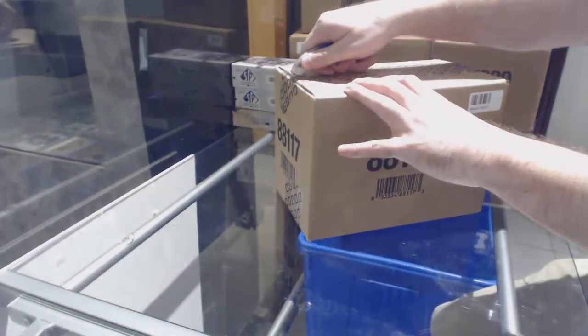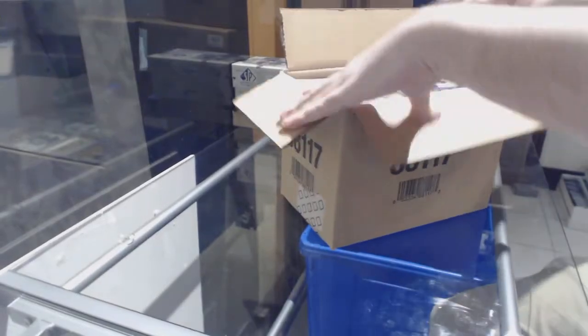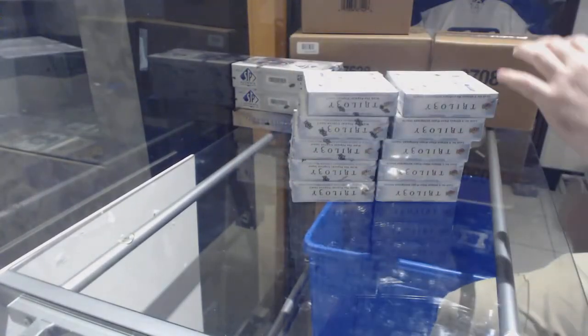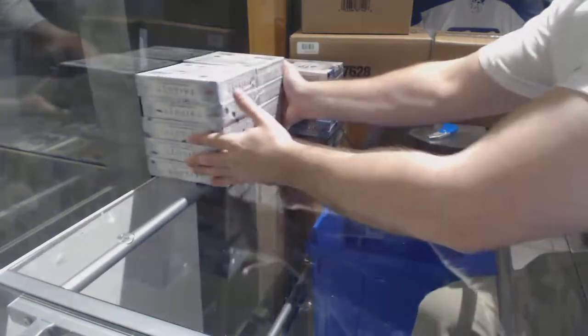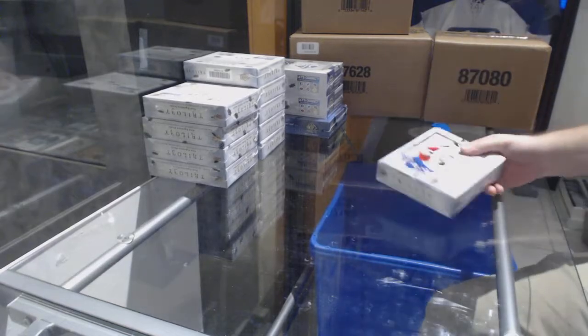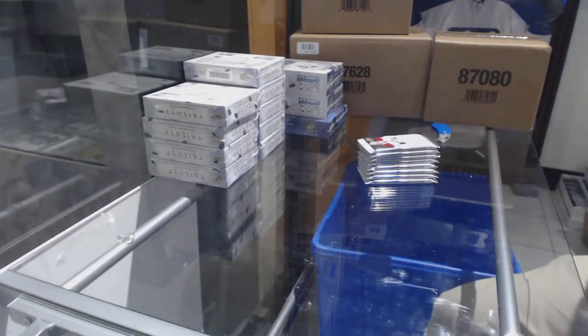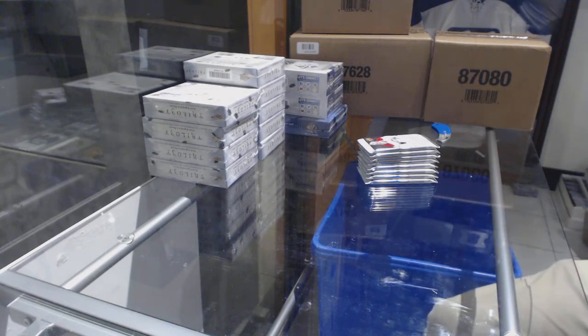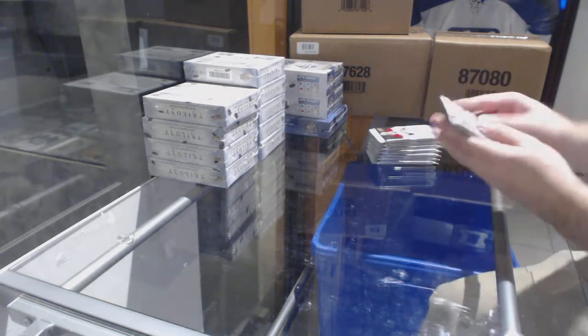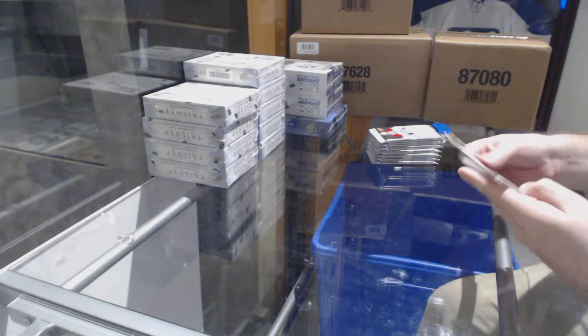Trilogies. Here we go, starting off CZ Break number 8164. We have a 10-box Trilogy case break. What's your guys' guesses? What's the big hit going to be? I'm going to say we're going to get a Triptix Auto — that's going to be the big one.